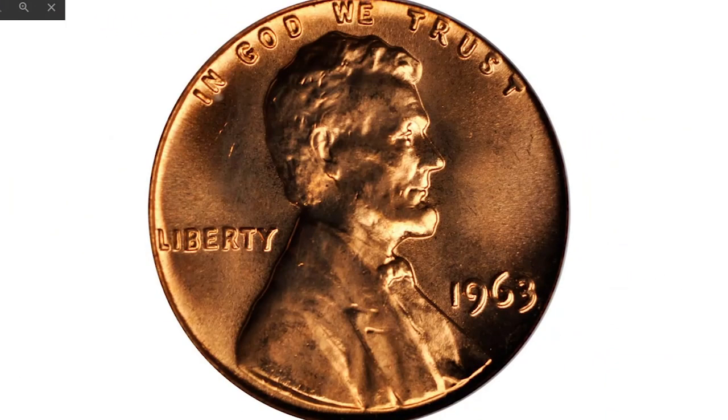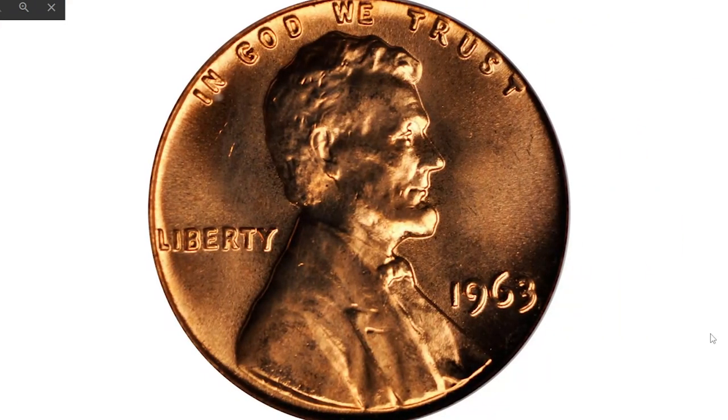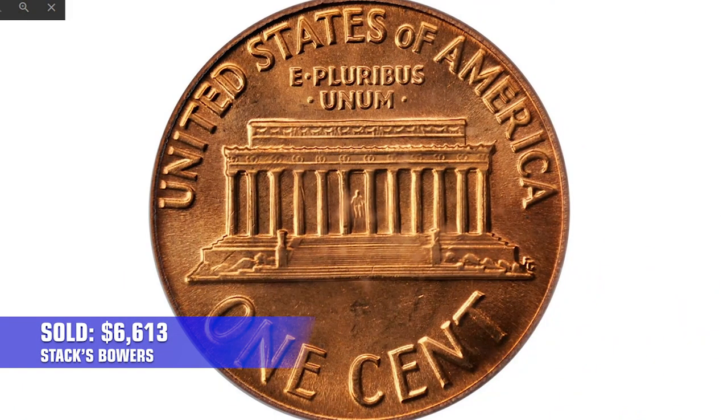This is a 1963 Red Lincoln cent at MS67 — intensely lustrous with bold cartwheel activity on deep mint orange surfaces. Both sides are almost pristine, devoid of distractions. Strike is razor sharp. This impressive red gem ended up selling for $6,613 in 2012 in a Baltimore Live auction held by Stack's Bowers.